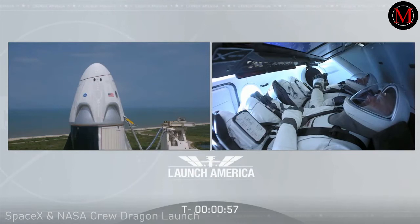Engine startup. Dragon is in countdown. FTS is armed for launch. Under a minute now — the FTS, the flight termination system, has been armed. Dragon, SpaceX: go for launch. SpaceX, Dragon: we're go for launch — let's light this candle.